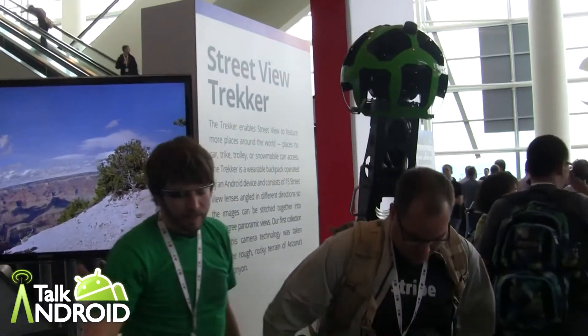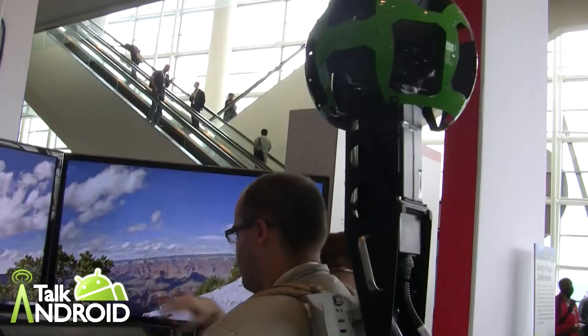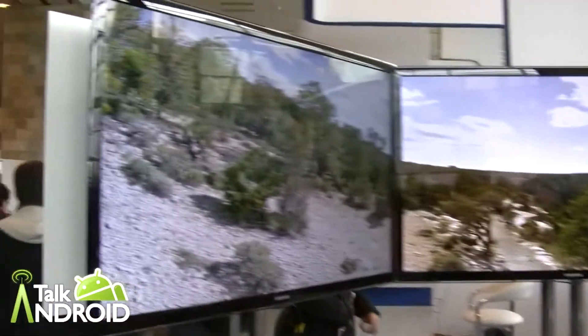So if you walk on this treadmill, it'll simulate the Trekker. You start at different landmarks, and walking on it simulates the experience of carrying the Trekker.